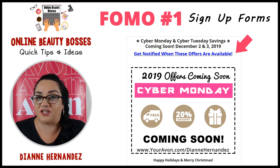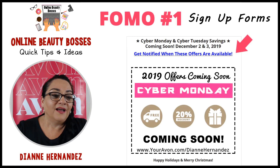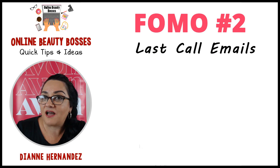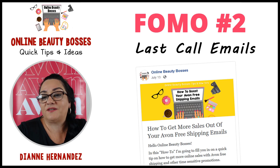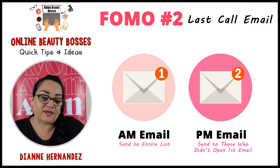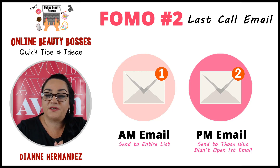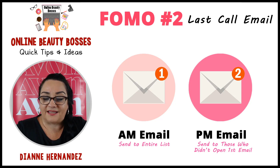You can use it on regular free shipping and other offers too. That's the first example. Our second example is last call emails. We also touched on this a couple of months back — in July — when we talked about how to get more sales out of your Avon free shipping emails. Basically, what we talked about was sending out a last call email, where you send your customers an email the day of, or when the offer is going on.